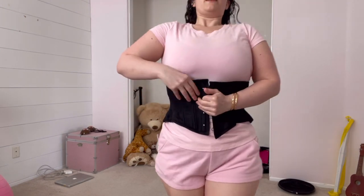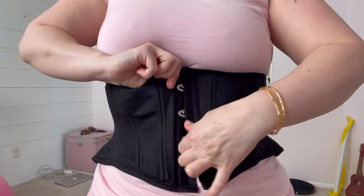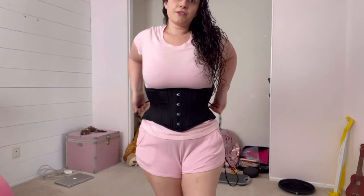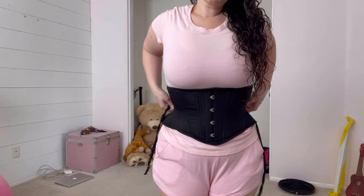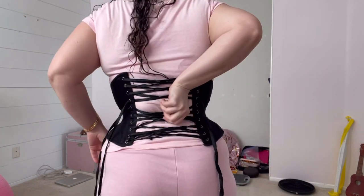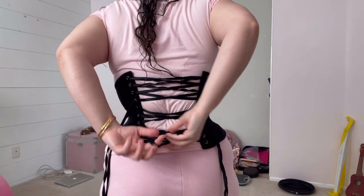So obviously the title was a bit clickbaity, which, no shame. Now the reason why I will no longer be wearing this corset — and this is probably the last time in a while that you see me in this corset — is because it has been causing me pain.